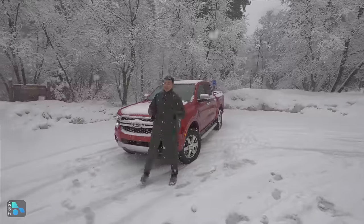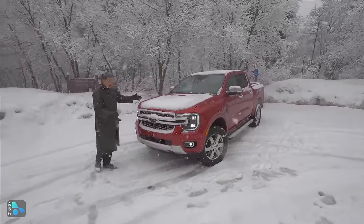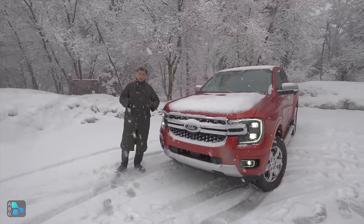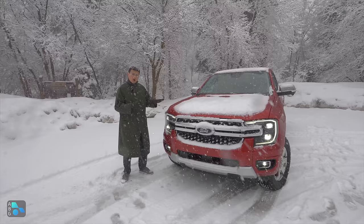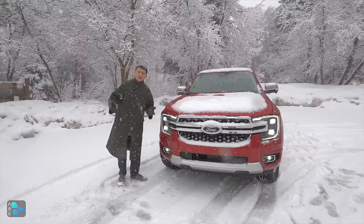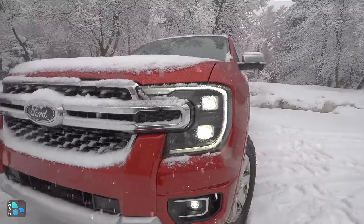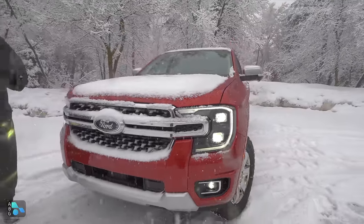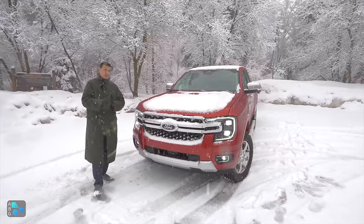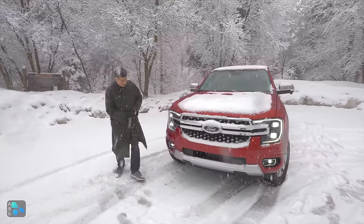The engine lineup is one huge reason to get the Ranger over the competition, but let's talk about the styling first. Obviously mid-sized truck here, so smaller than an F-150, also designed to look rugged but maybe a little bit more car-like. That's because the Ranger is not just sold in North America — it's sold around the world in every market that Ford sells practically. This model is a fairly loaded Lariat trim. We're going to take a look at the Ranger Raptor in a separate video.